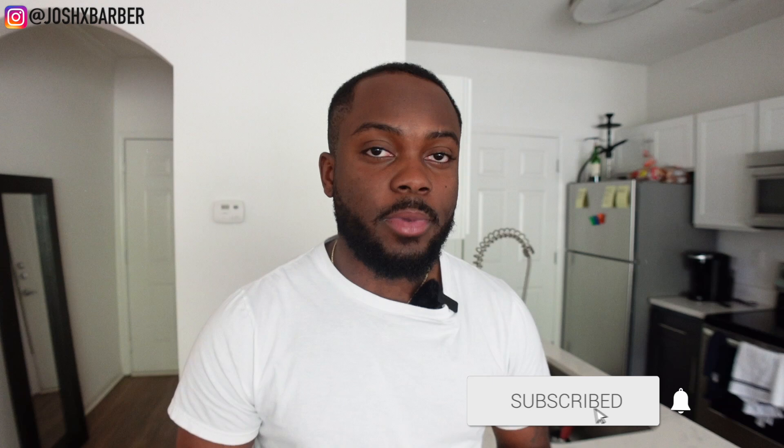What's going on YouTube, it is your boy Josh back with another video. If you guys are new to my channel and you're not subscribed, please go down and smash that subscribe button, turn on that notification bell, and click the thumbs up button for the YouTube algorithm so your boy can keep growing.